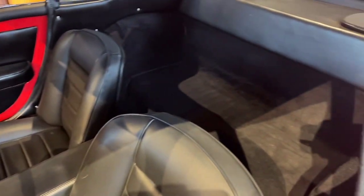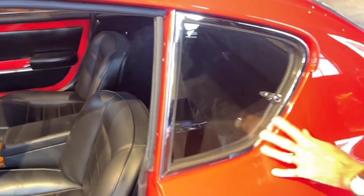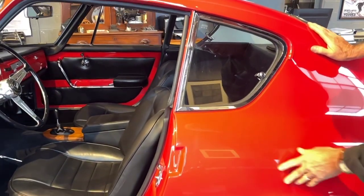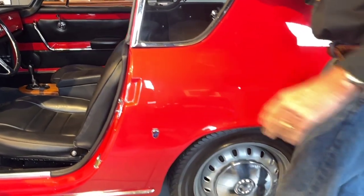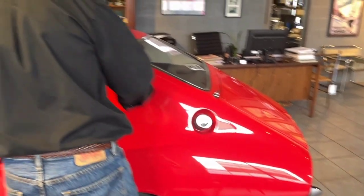All the glass, all the trim — again, this was a very nicely done restoration. It was done about 10 years ago. There are a few minor scratches in the paint that have been touched up — we'll show you photos of those. So it's not perfect, but it is very, very close.